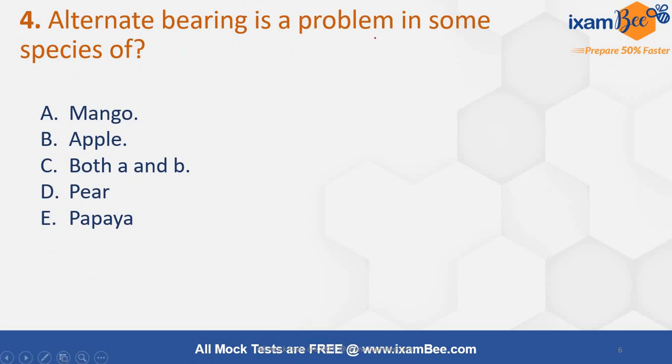Alternate bearing is a problem in some species — options are mango, apple, both A and B, pear, or papaya. Alternate bearing means that in one season there will be fruit and in another season there will be absence of it — high yield followed by low yield. This is a major problem in mango and apple, so the correct answer will be both A and B.